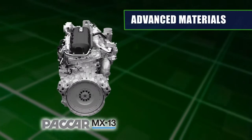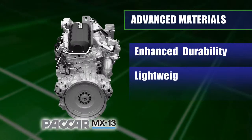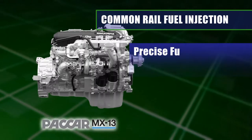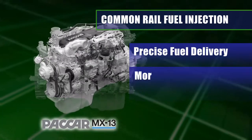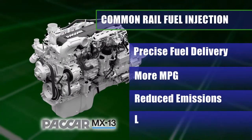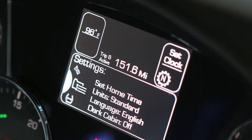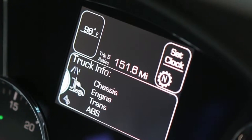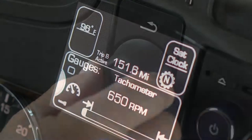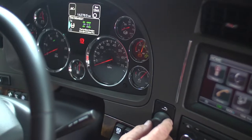High-strength compacted graphite iron is used to enhance durability and further reduce weight. The engine's advanced common rail design provides high-pressure fuel injection that helps achieve the lowest possible fuel consumption, tailpipe emissions, and noise levels. The Kenworth Driver Performance Center, a full-color high-resolution display, provides key data about fuel economy, speed, and other engine settings to help drivers better manage truck performance and maximize operating efficiency.